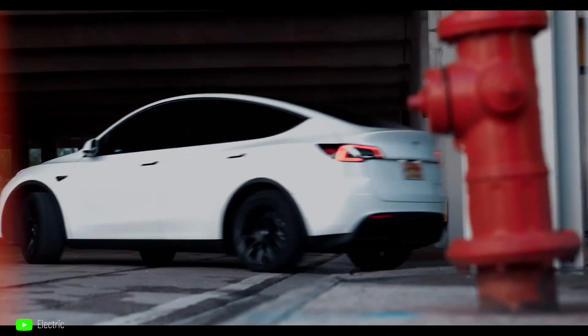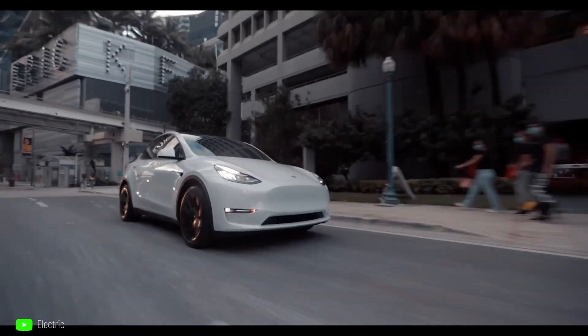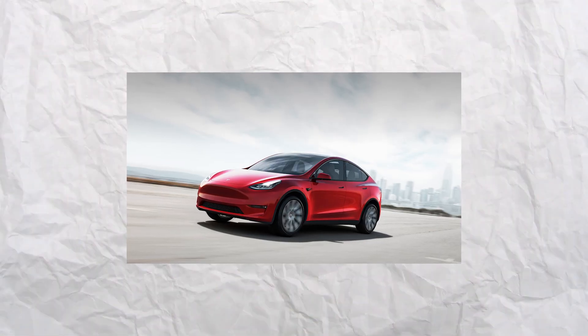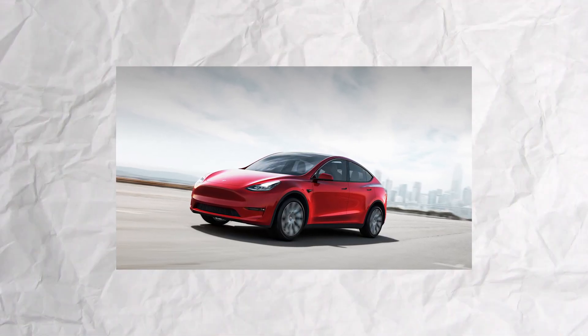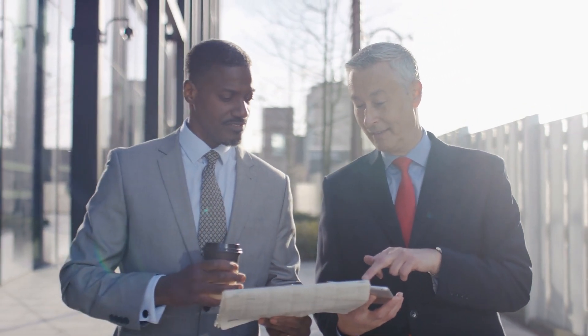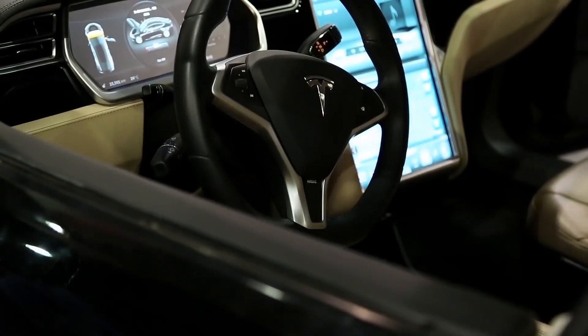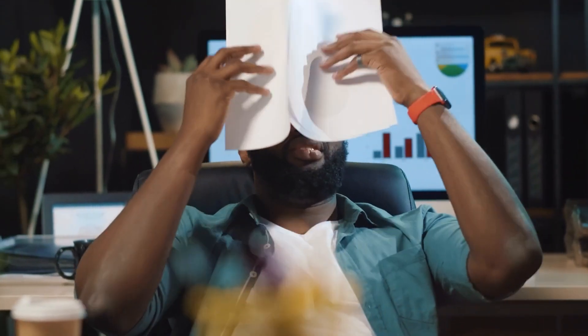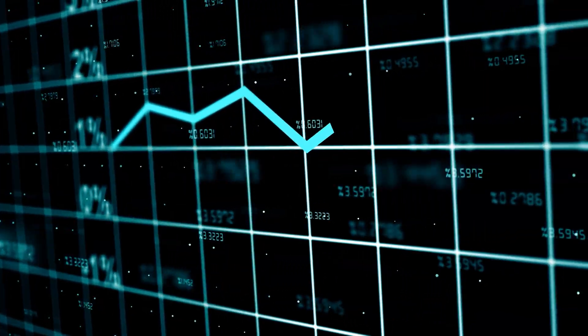Tesla postponed European Model 3 performance deliveries until 2024. Following the widespread dissemination of the next-generation Model 3 image online, investors and Tesla enthusiasts examined every pixel and shared their comments. It is undeniable that this represents a major shift in overall appearance. While the leak was not entirely welcome, it accomplished what it set out to do — keeping the brand on the radar of the general public. The majority of people are quite excited to finally find out what has been kept secret for so long.